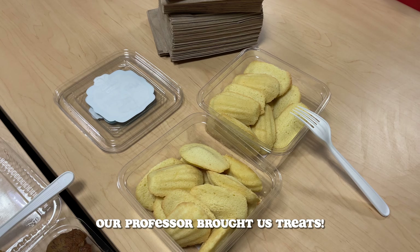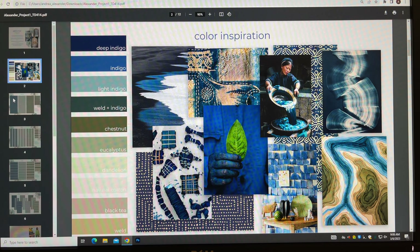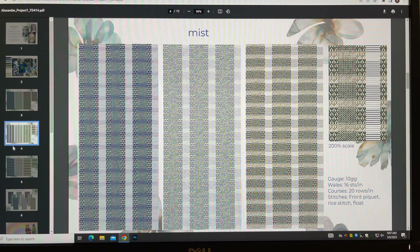Good morning, happy Monday! You can see that sun shining down on me - it is such a beautiful day and I am so happy about that. You would never know it was snowing last week. I'm currently on my way to my knit design class and today we have a critique of everything we've been working on all semester. In honor of that, I decided to wear one of my handknit scarves that actually inspired one of my pieces I'm showing today.